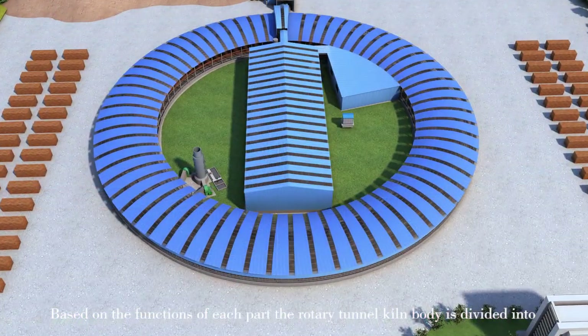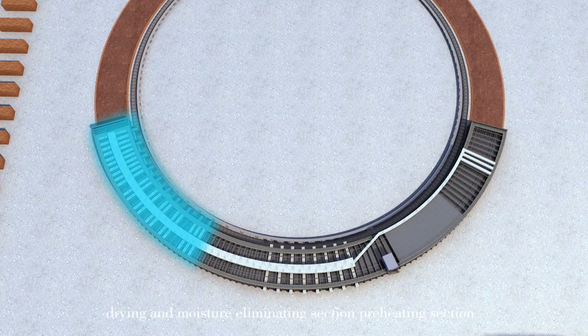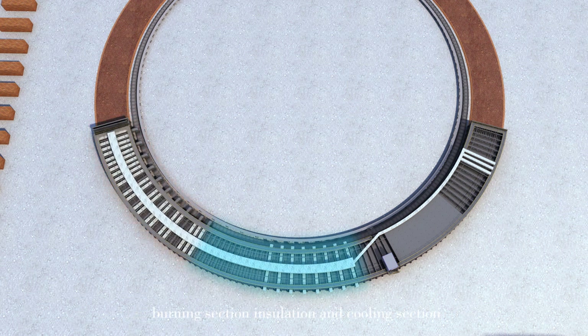Based on the functions of each part, the rotary tunnel kiln body is divided into four sections: drying and moisture eliminating section, preheating section, burning section, and insulation and cooling section.